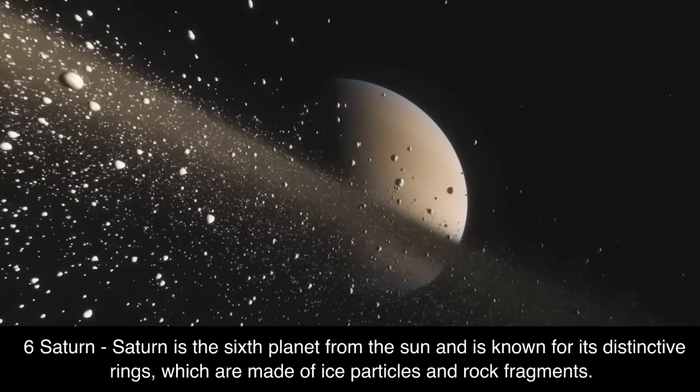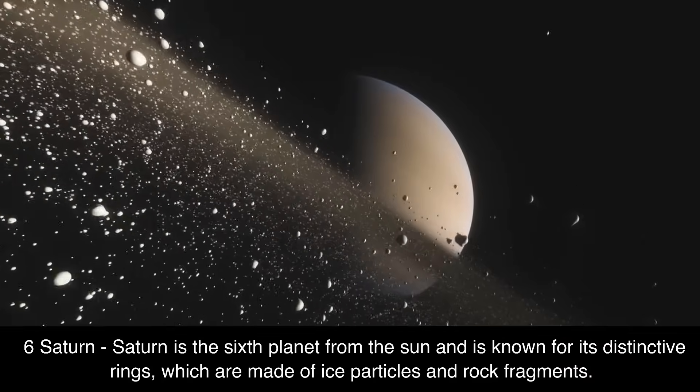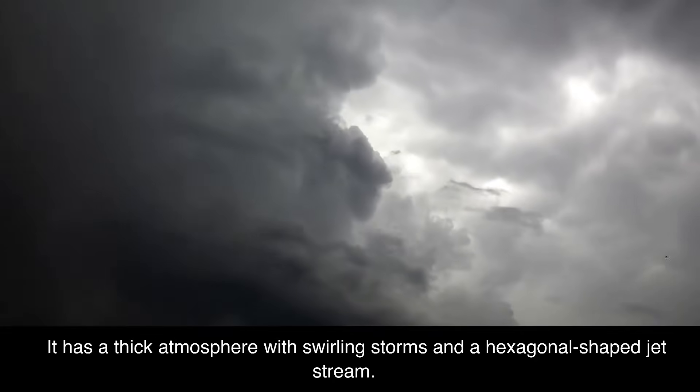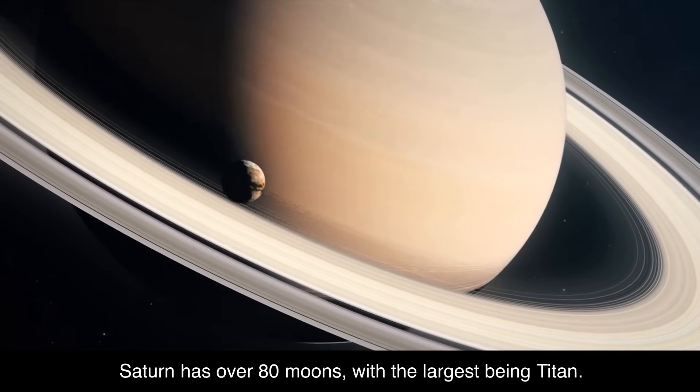6. Saturn. Saturn is the sixth planet from the sun and is known for its distinctive rings, which are made of ice particles and rock fragments. It has a thick atmosphere with swirling storms and a hexagonal-shaped jet stream. Saturn has over 80 moons, with the largest being Titan.